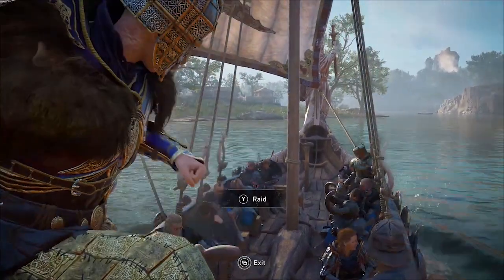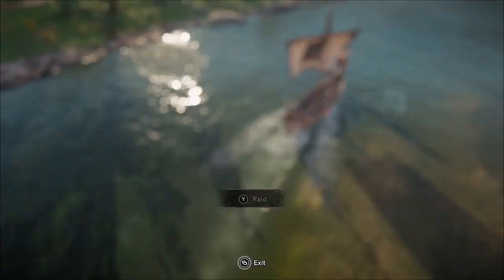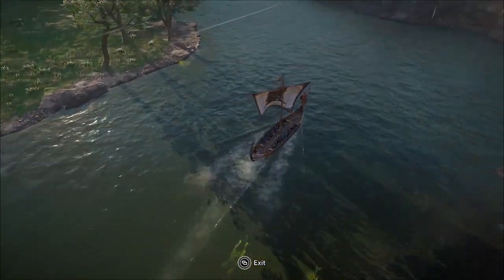I'll put a link in the description to my playlist for other Assassin's Creed videos including the Gothic armor pack. This is Amber — thanks for watching.